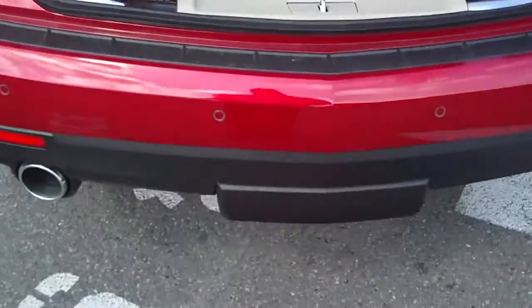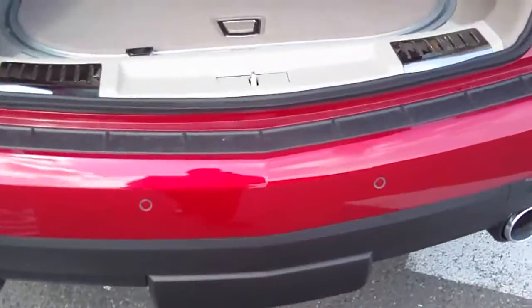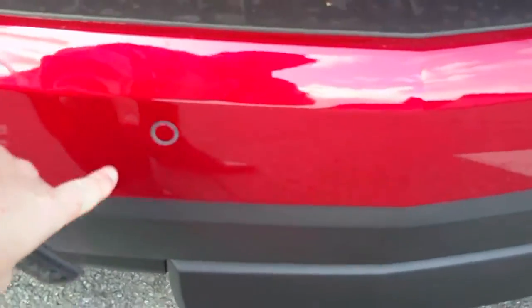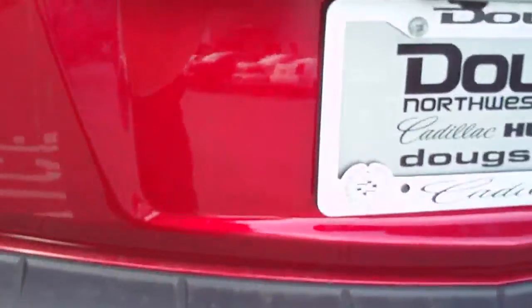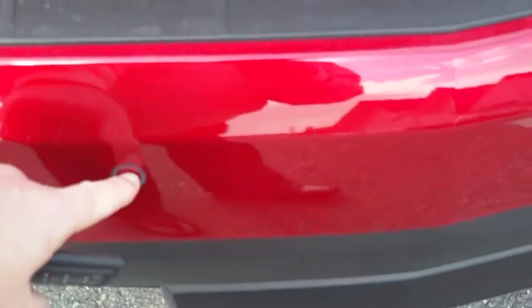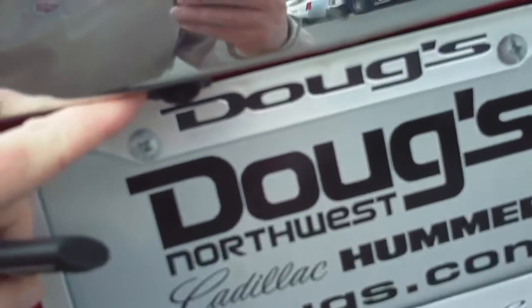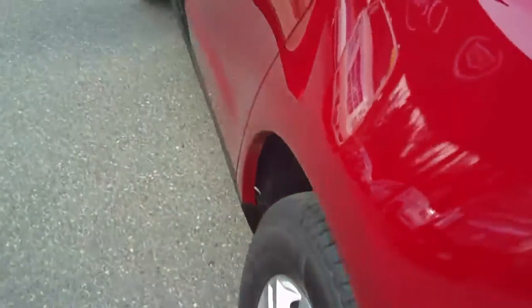I've had a lot of people asking me what these round circles are. The round circles are actually your sensors for backing up — the car will beep if you get too close to an object. You've got them all across your bumper. Right here is the camera — the camera shows you when you're backing up, and when you're inside the car you'll see it on the screen in the navigation screen.